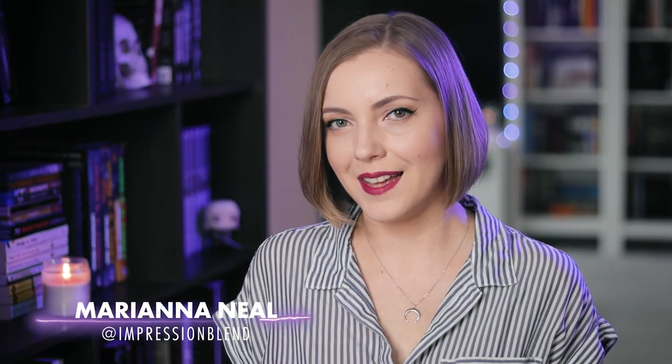Hey everyone, I'm Mariana. This is Impression Blend, and it has been a while since I've done any kind of collection video. You guys always enjoy those and you're always asking for more of them. I have done a few — I'll leave a playlist where you can watch all of my older collection videos. Lately I've been seeing an increasing amount of comments asking me to show my Criterion collection, so that's what we're doing today.